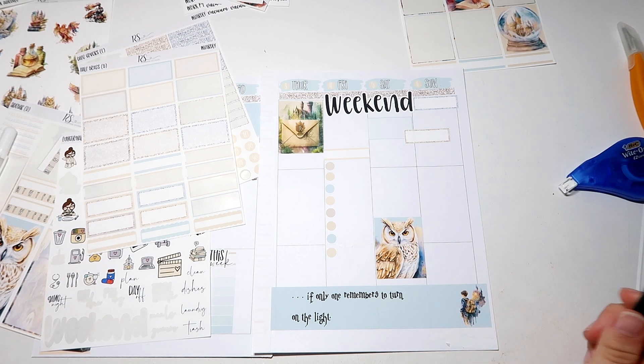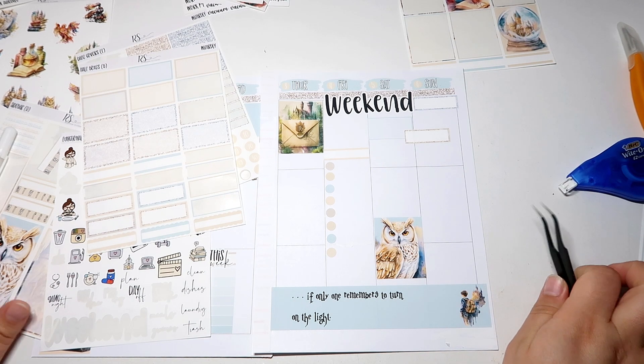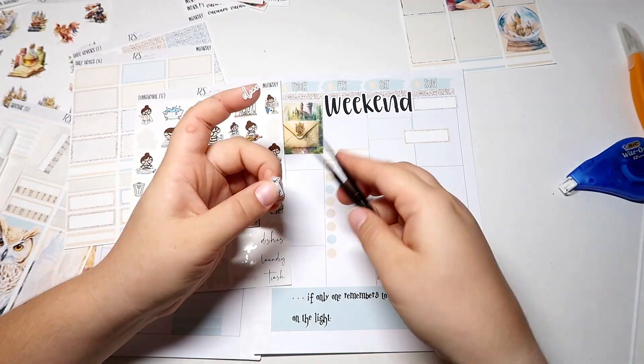Yeah, and then I think I just need to add some more deco and I think this spread will be good.